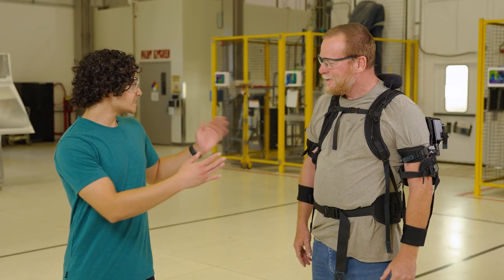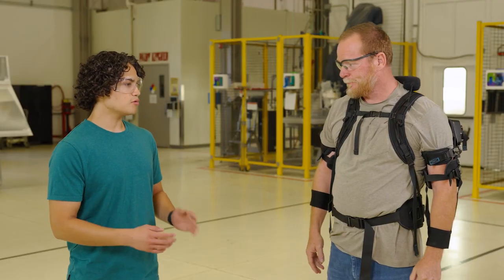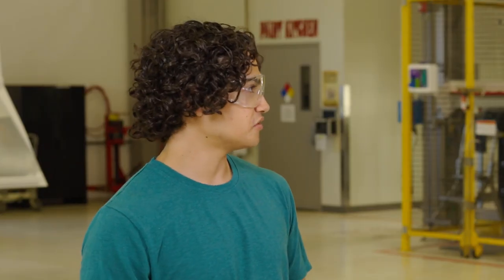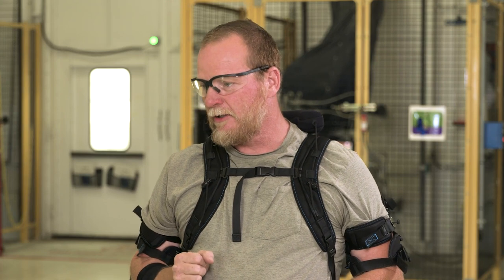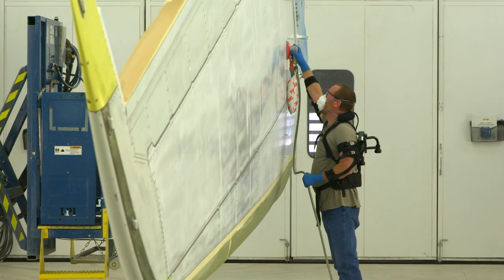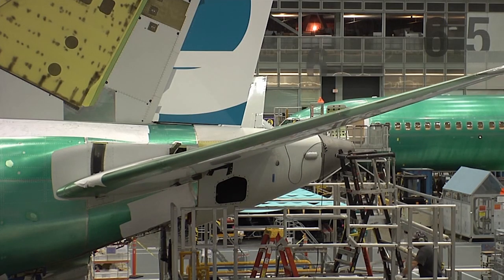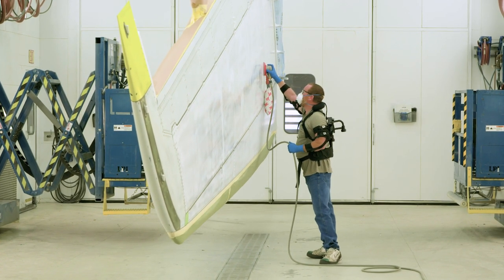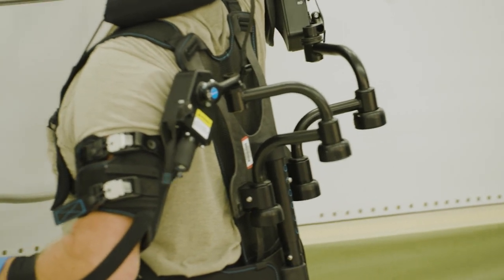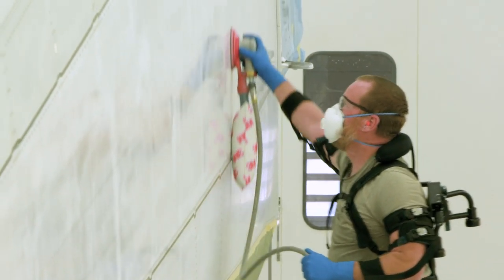Hey, Jason. Hey, Chris. So, this is the exoskeleton vest — could you tell me what it feels like to wear it? It's a little bulky — you can definitely tell it's on, but the benefits that I get from it far outweigh that. What work do you do that makes it beneficial? What we do is we sand the horizontal stabilizer with a 6-inch orbital, and a lot of the time you're up above your head sanding — that's the benefit of it, it kicks in right about there. You can sand above your head and work above your head without fatiguing your arms. And why do you sand it? We sand the horizontal stabilizer to create a mechanical adhesion with the paint. We get rid of all the debris and oils by cleaning it and sanding it, and then we get a good substrate to put our paint on.